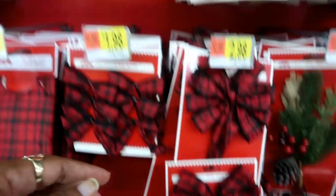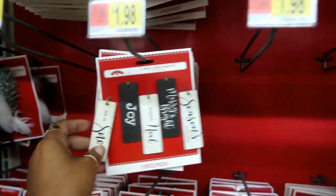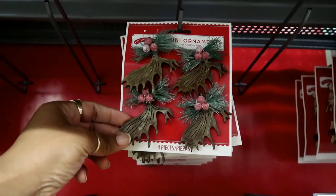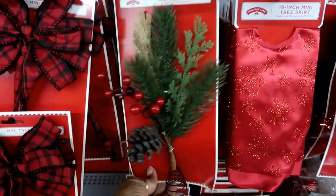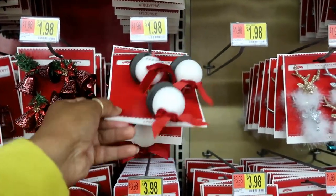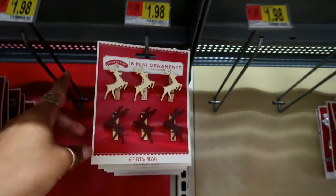They have this tree — basically a tree topper — the little bow hangs down, that's cute. You got five mini wood ornaments for two dollars. The bells — this is a tree topper for four. These are two. You got these little mini clips; they say ornaments but they look like clothespins, for two dollars.